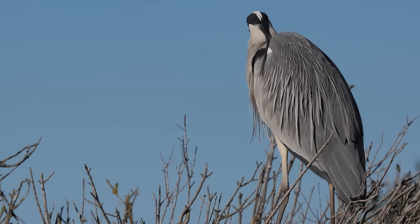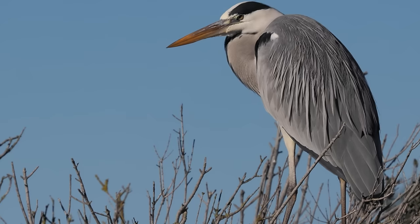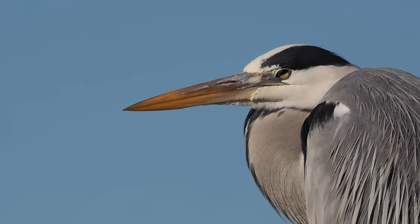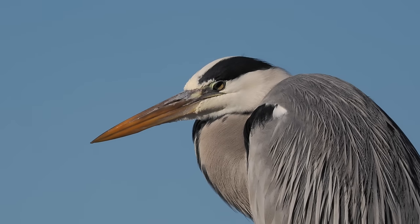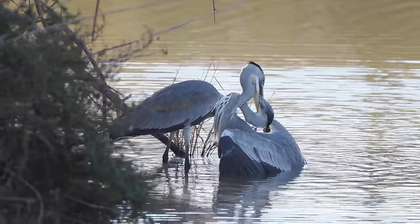This bird is in lovely condition, very nice plumage. I was lucky enough to come across some squabbling herons, but I do wish I'd have got there a bit earlier. It's very dramatic though.